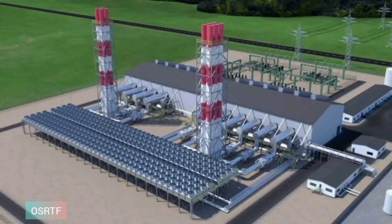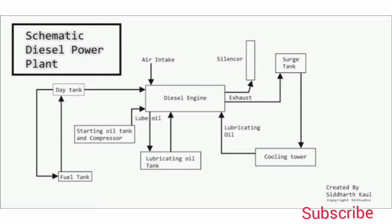4. The load operation is easy and requires minimum labor. 5. Efficiency at part loads does not fall so much as that of a steam plant. 6. Fuel handling is easier and no problem of ash disposal exists. 7. The plant is smaller in size than a steam power plant for the same capacity. 8. Diesel plants operate at higher overall efficiency than steam.